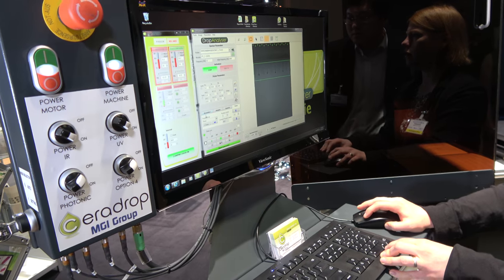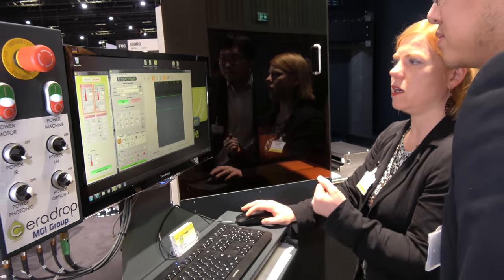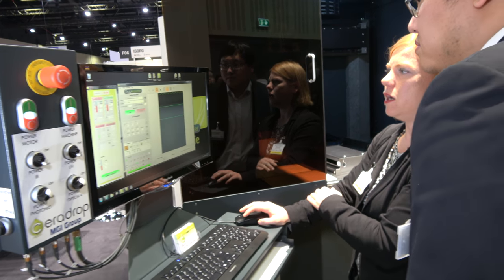So what is the resolution that you can print down to? Resolution is down to 10 micrometers with aerosol jet and 25 micrometers with inkjet.